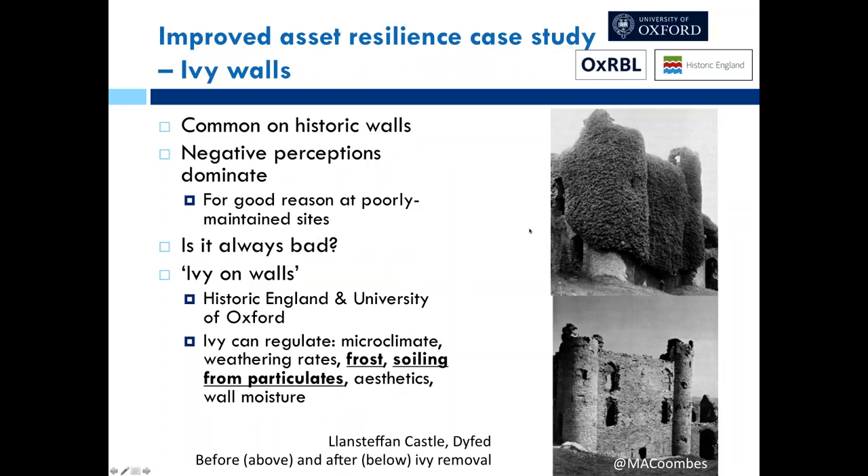The same team has looked at ivy on walls. When Historic England first got in touch with the University of Oxford, the initial question was: is ivy damaging to walls? A suite of research over the last few years found that it's not always bad — it can often be beneficial. Ivy can regulate the microclimate, keeping walls from getting too hot in extreme weather, which reduces thermal expansion and contraction and ultimately reduces decay and weathering rates. It can also buffer from cold, frost, and soiling from particulates.